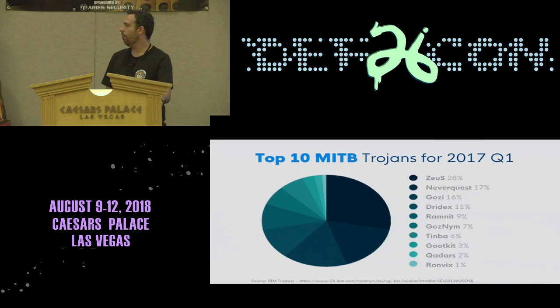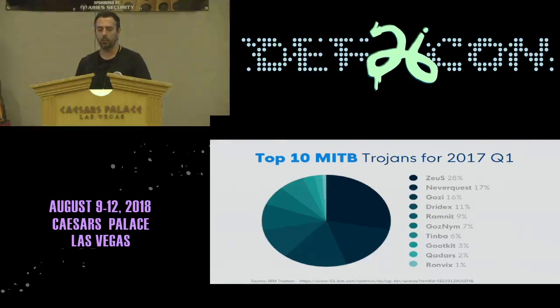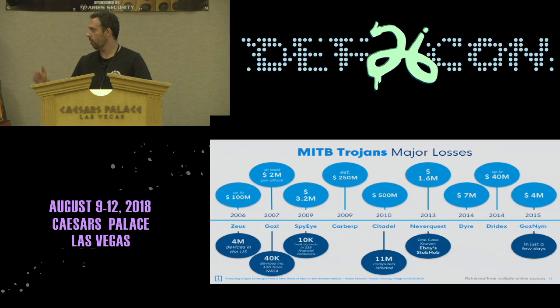Back in 2016, according to a study by IBM, the most prevalent man-in-the-browser Trojans were still Zeus — which is surprising after 10 years — followed by variants NeverQuest and Gozi. These attacks have been going on for the last 10 to 12 years and we are really just scratching the surface. There are so many attacks that go unnoticed.